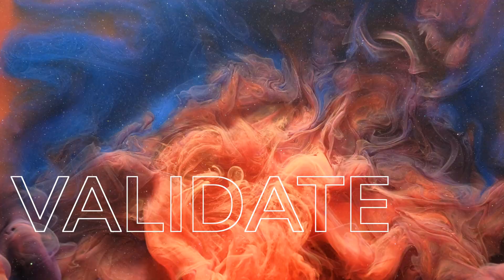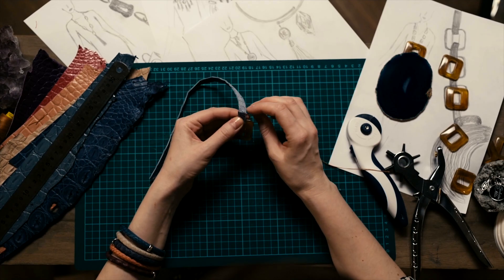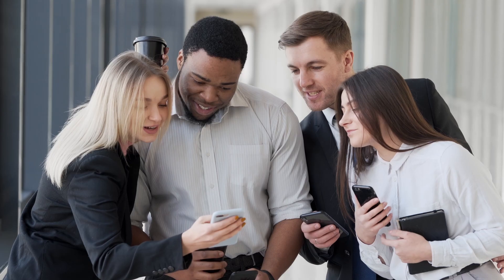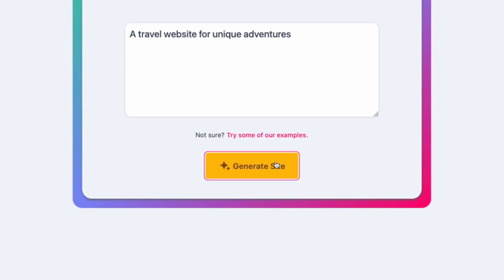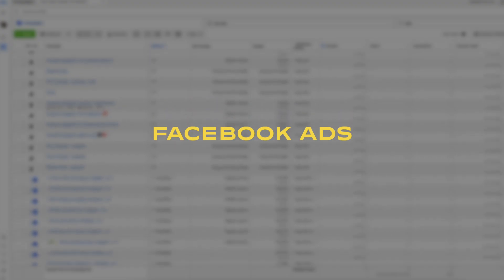Let's say you have an idea for a service, software, or product but you don't want to invest in it immediately without knowing that people would actually be interested. You could generate a website for your idea using Mixo and drive traffic to it with Facebook or Google ads. If many people sign up to your waitlist, you know you have an idea that generates interest and you can start building your brand and company around that.